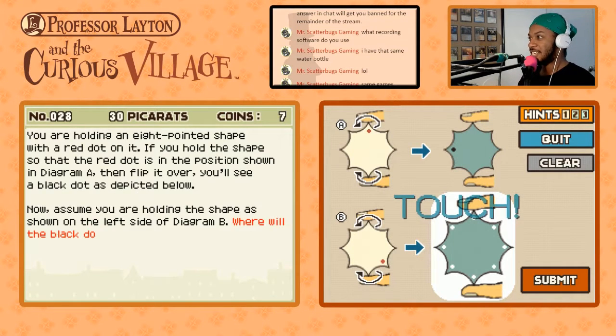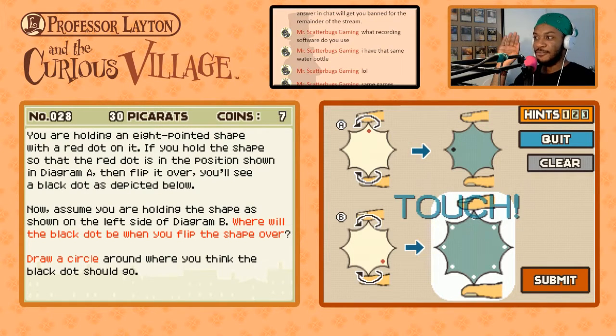You are holding an eight-pointed shape with a red dot on it. Once again, for you guys watching, the screen on the left side is the top screen for me; the screen on the right is the bottom. If you hold the shape so that the red dot is in the position shown in Diagram A, then flip it over, you'll see a black dot as depicted. Now, assume you are holding the shape as shown on the left side in Diagram B. Where will the black dot be when you flip the shape over? This is not so bad — draw a circle around where you think the dot should go.